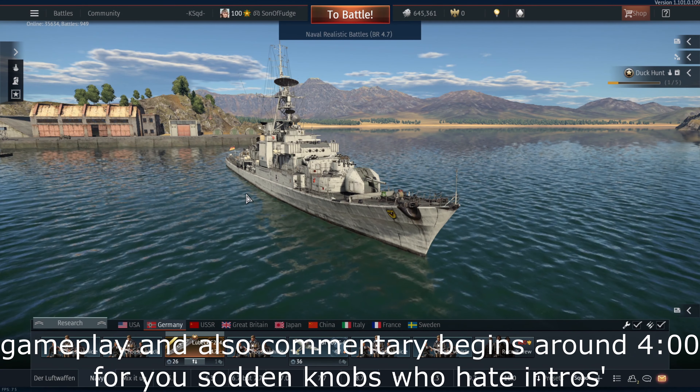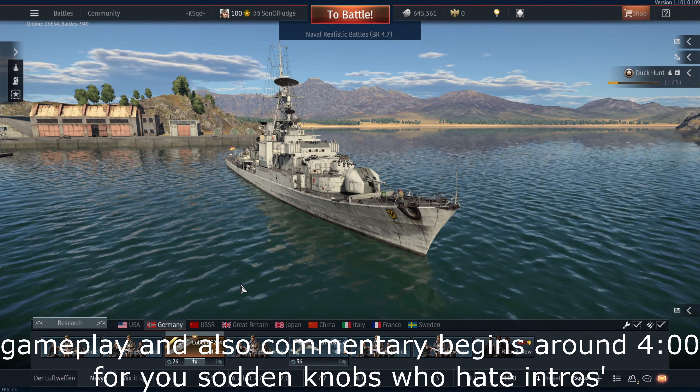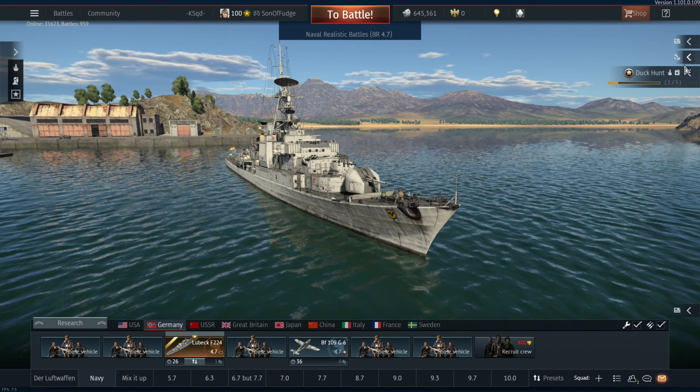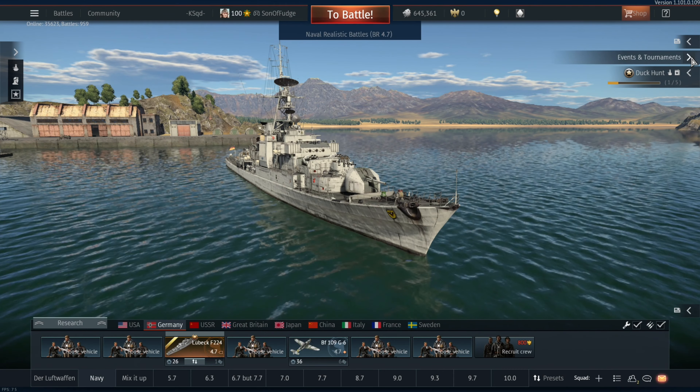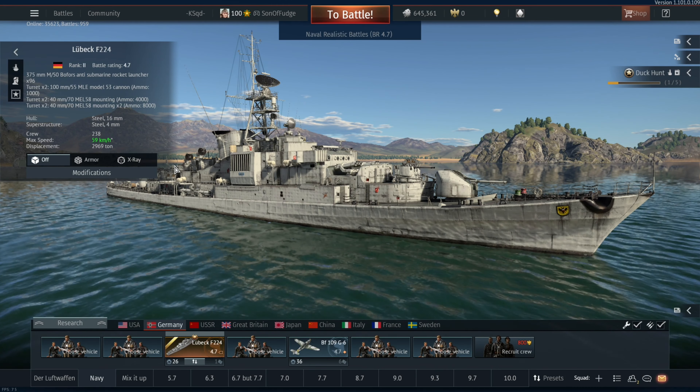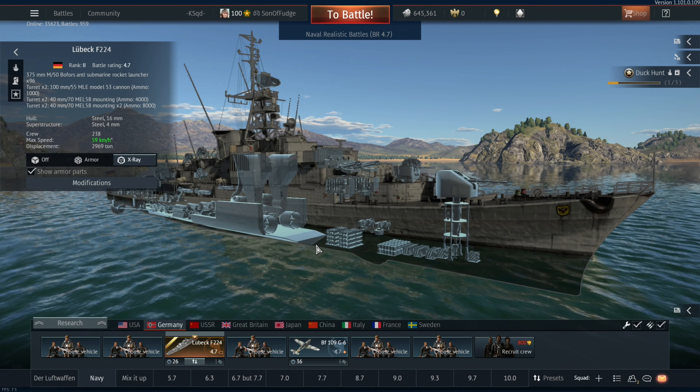Before we begin the actual video itself, I'd like to do a quick overview of the Lübeck F-224 Frigate available in this year's Operation Strategist event. The Lübeck Frigate was a series of six frigates of the Köln-class.